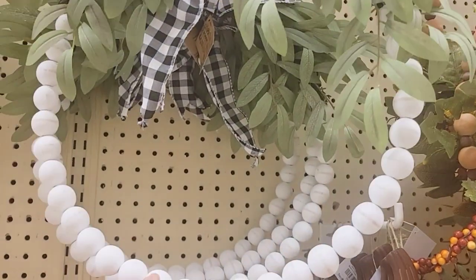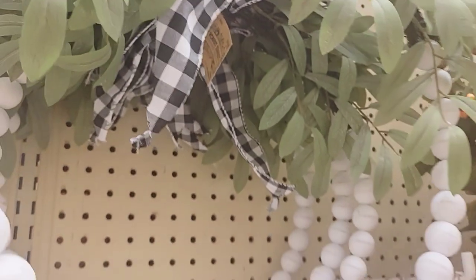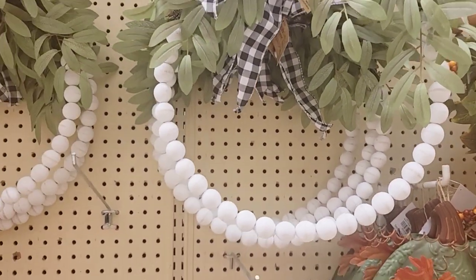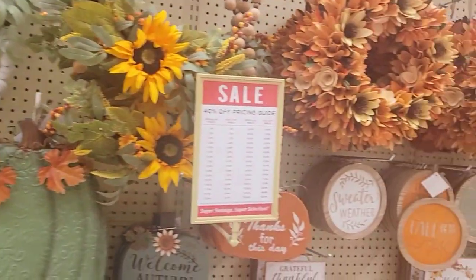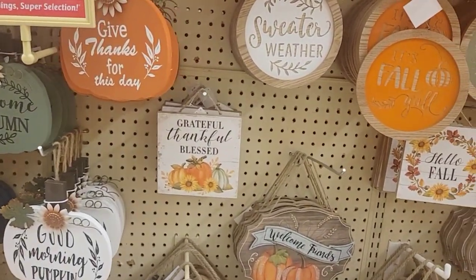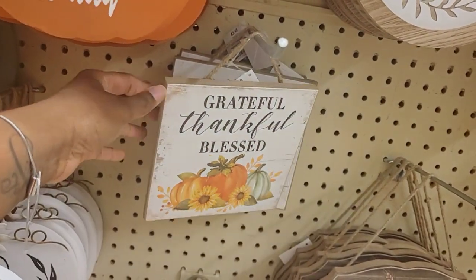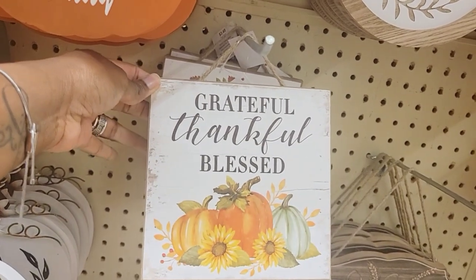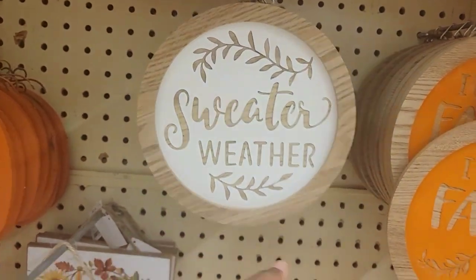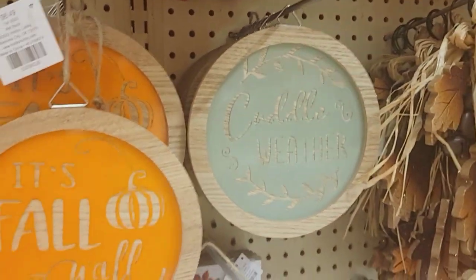They have these big signs - 'Hello Fall,' 'Welcome.' They do have some door wreaths as well. I really like this one, it's pretty. This one is $19.99, so it'll be $11.99 with the 40% off. I like that. Then they have some more that you can hang on the door - 'Grateful, Thankful, Bliss.' But some of these, like I said last year, you can pick these up at Dollar Tree. 'Sweater Weather,' 'It's Fall Y'all' - these are $6.49.